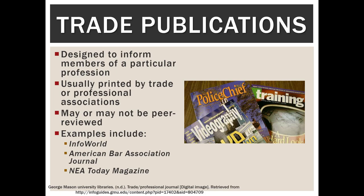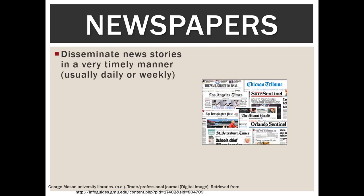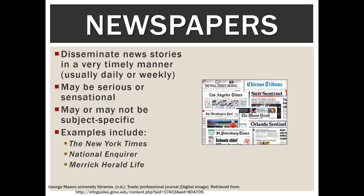The vast majority of careers will have a trade publication attached to them. Newspapers disseminate news stories in a very timely manner — daily or weekly — and they can be very serious or extremely sensational. They may or may not be subject specific. For example, the Wall Street Journal only covers finance, making it subject specific, whereas the New York Times covers everything. Examples include the New York Times, the National Enquirer, and the Merrick Herald Life.